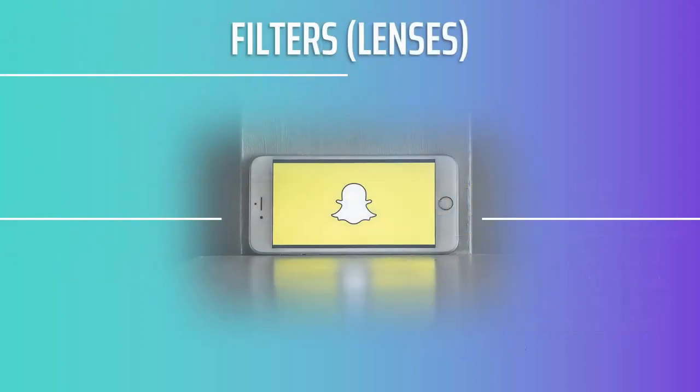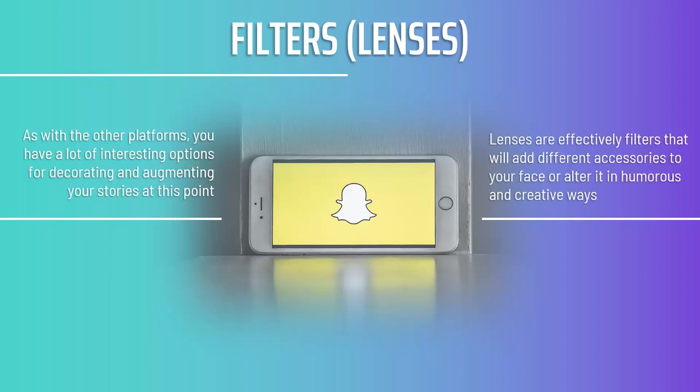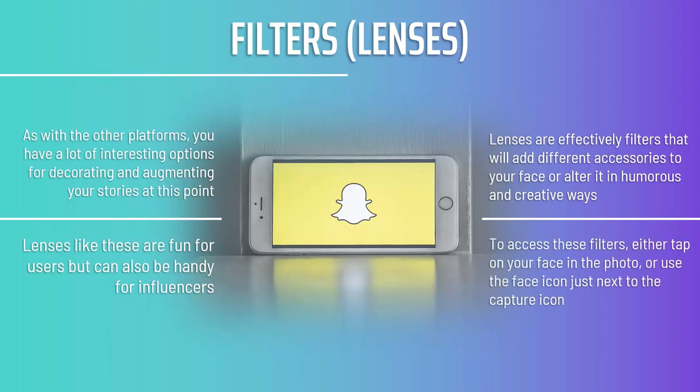As with other platforms, you have a lot of interesting options for decorating and augmenting your stories. Most of these are available after you take the photo. You also have the option to apply filters called lenses — these add different accessories to your face or alter it in humorous and creative ways. It was Snapchat that started this feature, and in this case it's Snapchat that does it best. Since the much-vaunted 2.0 update, Snapchat filters have become extremely advanced, using full computer vision to alter faces in real time in 3D. Lenses are fun for users and handy for influencers — they give you something to share when you don't have anything specific to say, showing your lighter side. These filters will often explode in popularity suddenly, giving you a great way to get in on a trending movement.